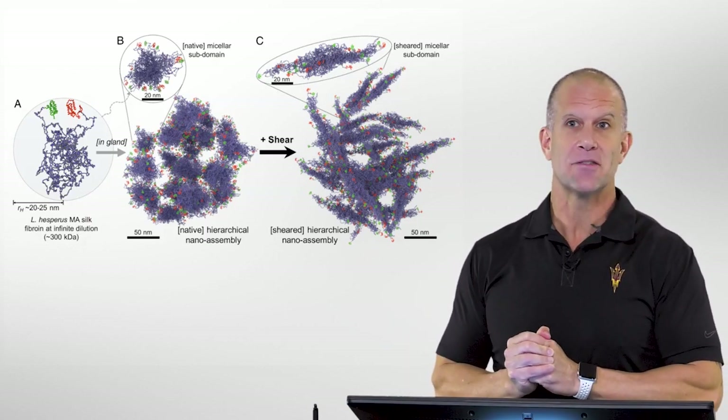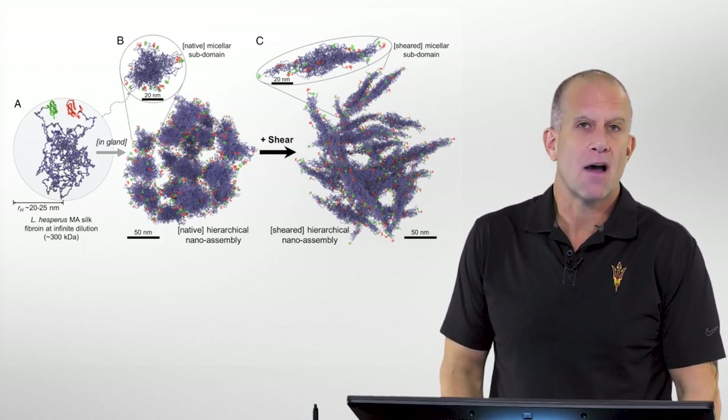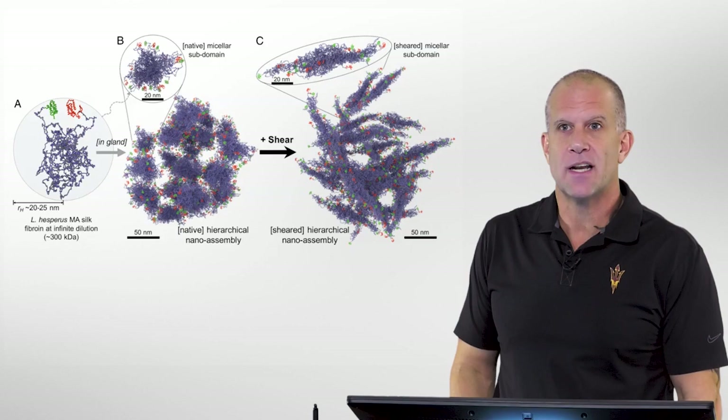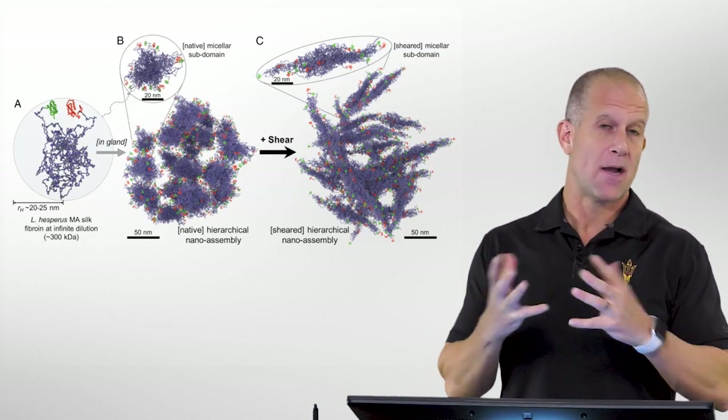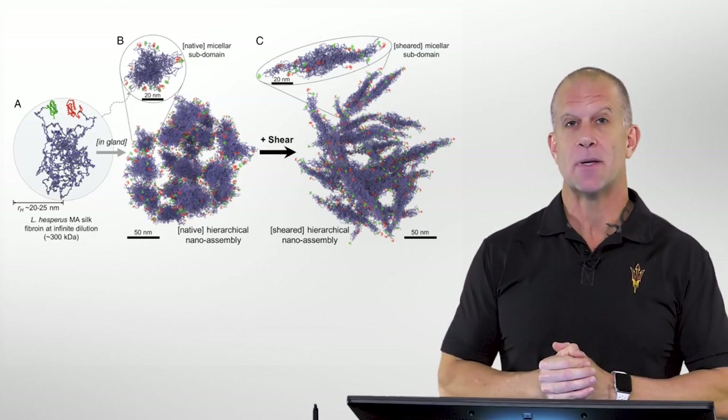Thanks for your interest in this. We have a lot of interesting research at ASU going on with biopolymers, spider silk, and the Center of Biomimicry. Thank you.